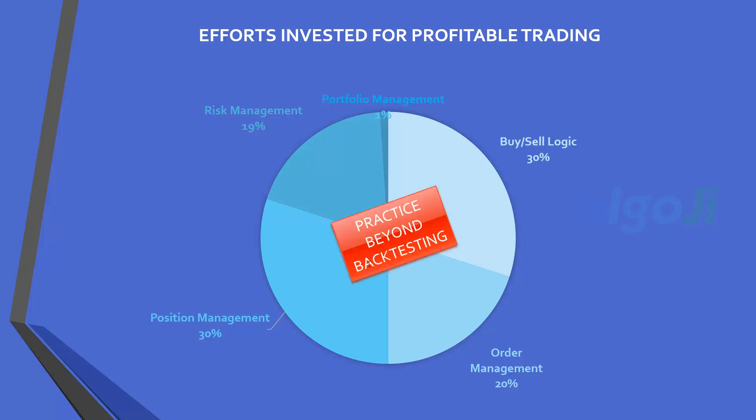This leaves a lot of practice beyond backtesting. Backtesting alone cannot test all these permutations. You need to practice through paper trading or by placing orders in small quantities. This is how you can transform from a theoretical researcher to a practitioner.